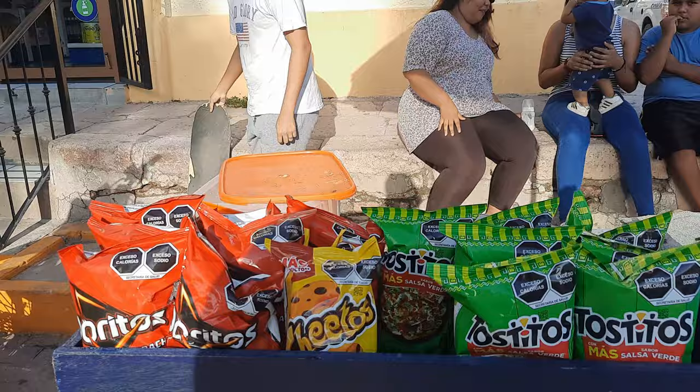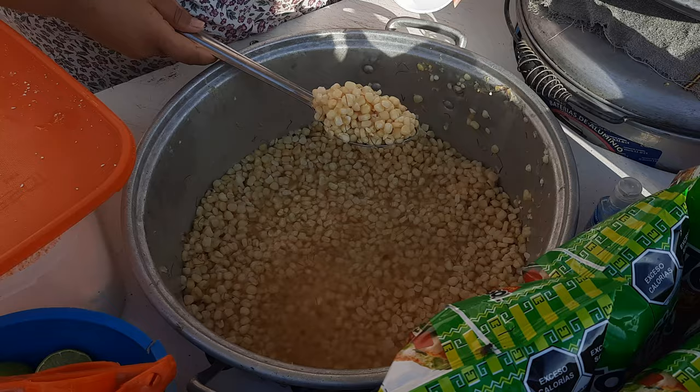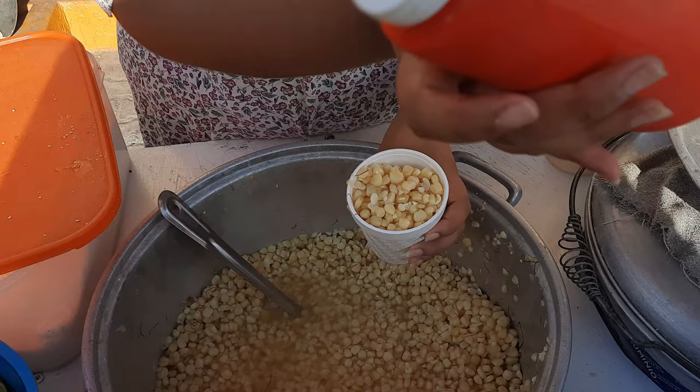Good news — there's elote! Yes! The vendor has red mayonesa. Mayonesa, yes. Crema, crema.